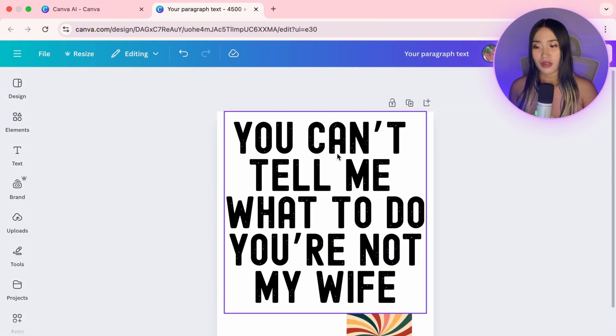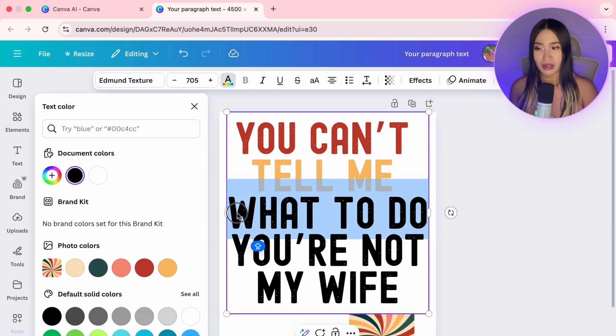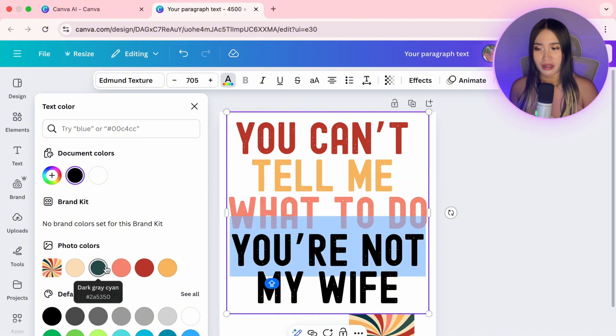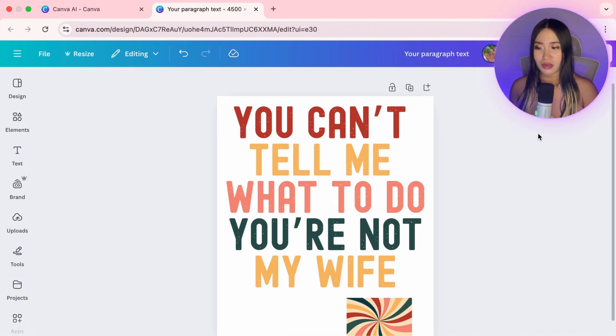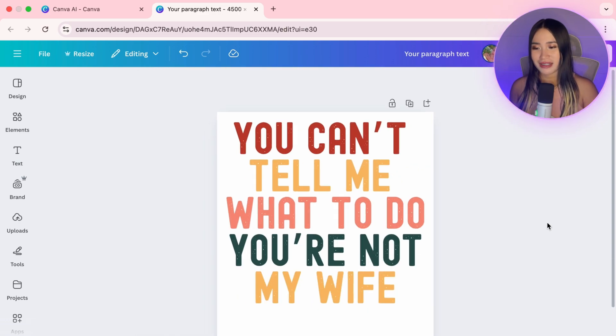Canva will actually generate a color palette from that image, which is amazing. Now we can use this color palette and change each line of text to match it. Once you're happy with the design, remove the image, leaving you with a clean, colorful, retro slogan tee.